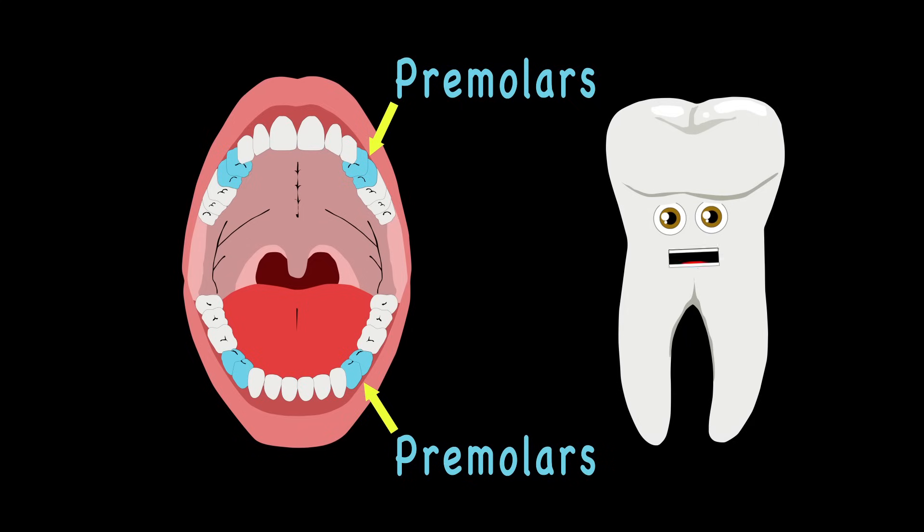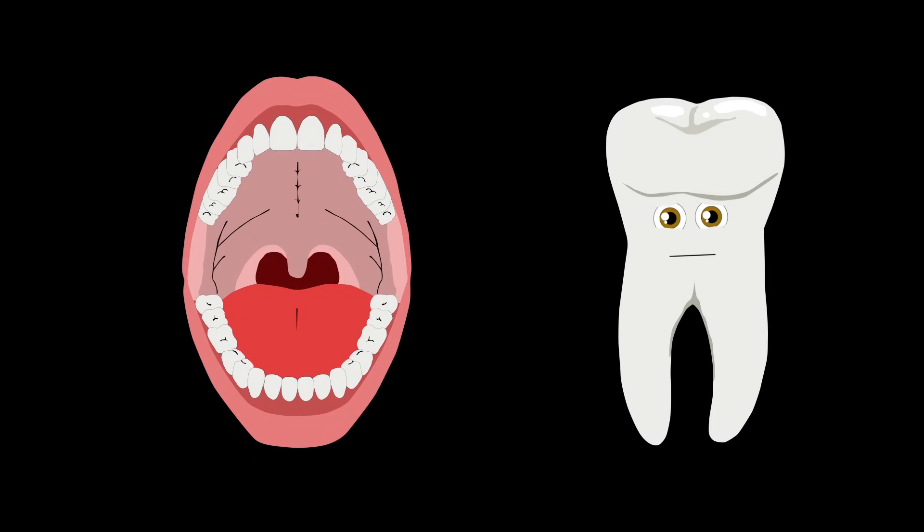Premolars are the next teeth that we will be looking at. There are eight in total to help you start to chew all that. Molars are your biggest teeth and they'll last to chew your food. There are twelve inside your mouth, this fact is very true.